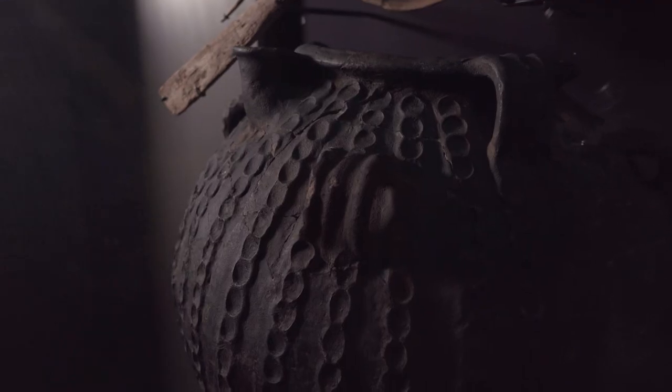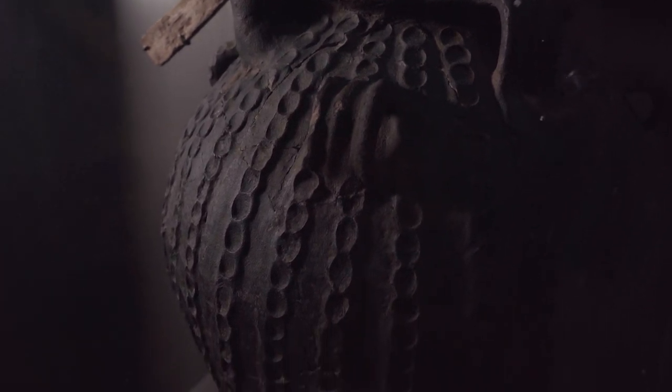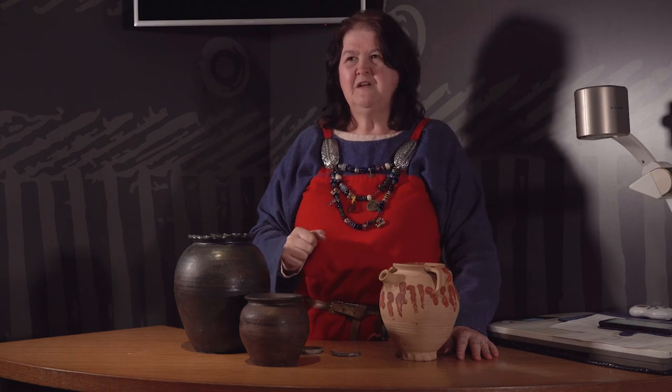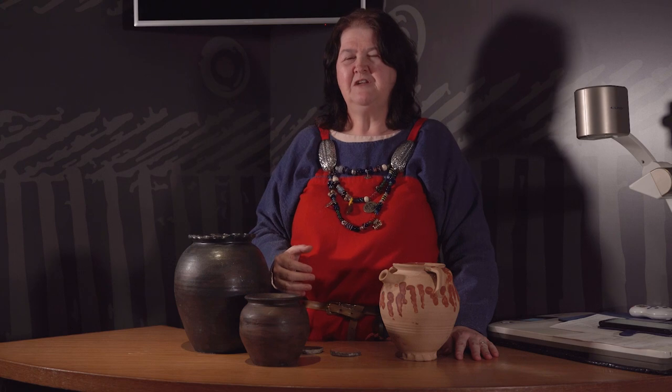And this for me is one of the most interesting things. When we're looking at that, it's the creative expression that potters have. We've got little pellets that have been pressed and applied onto some pottery. We've got some stamps where they've created them out of wood or antler, just to stamp in little star shapes.